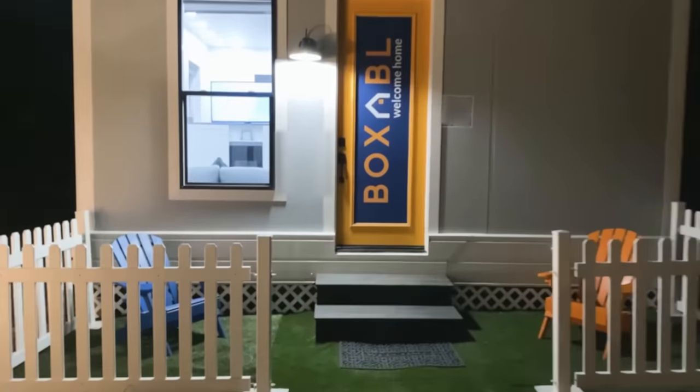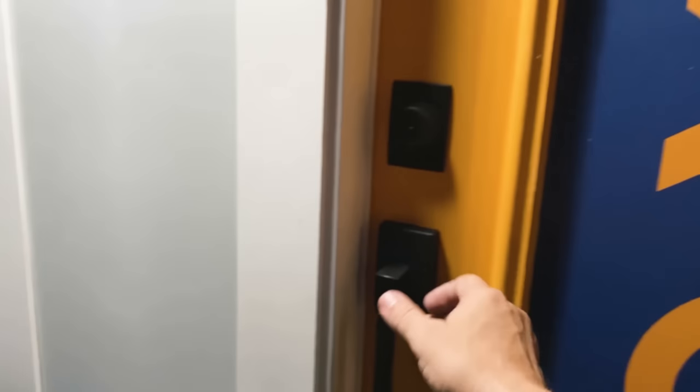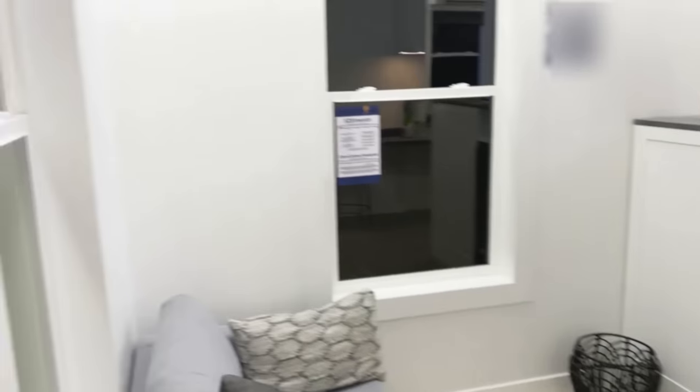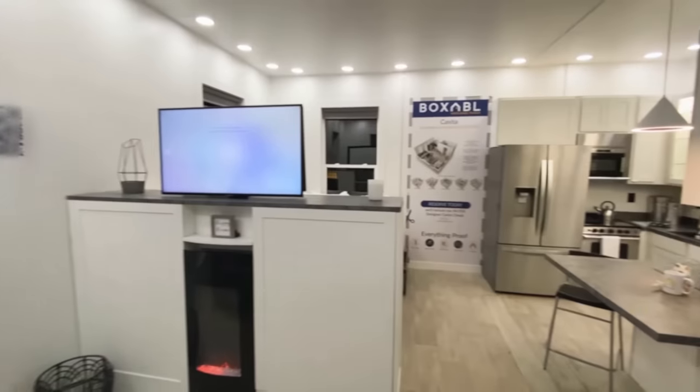We are done in Texas — we have just bought out this beautiful Boxable. Let's take a look at what it looks like inside. We'll be showing the VIPs tomorrow. What an absolutely beautiful space.